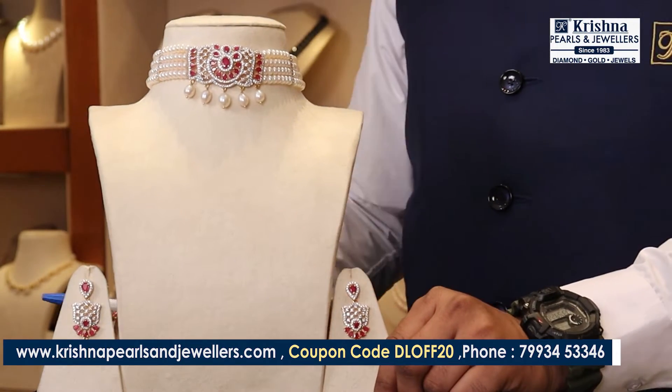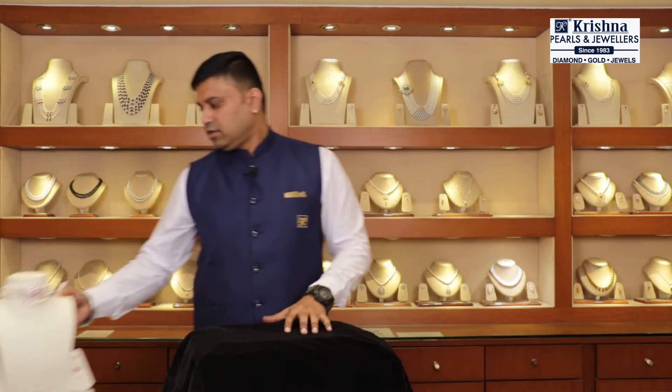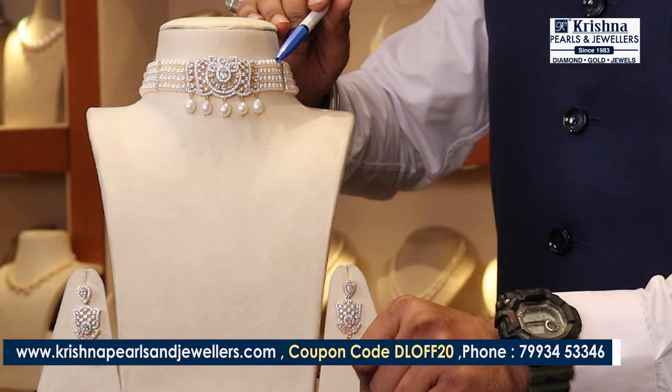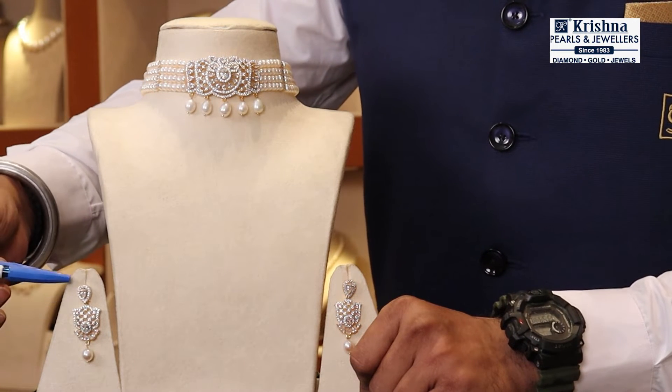This is a customized piece. The next product is a CZ Choker — complete CZ with choker. This is for indo-western dress. It has a gold-plated silver paint.